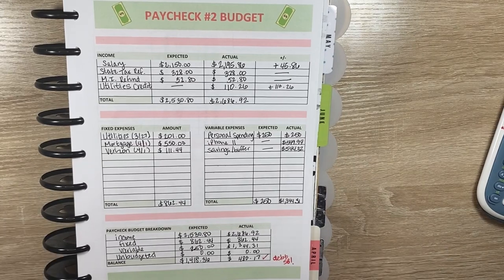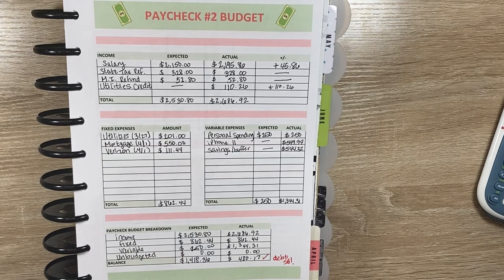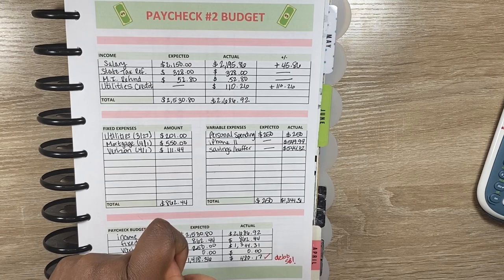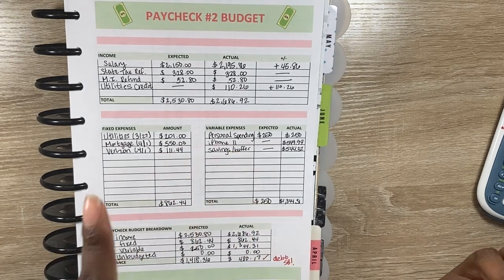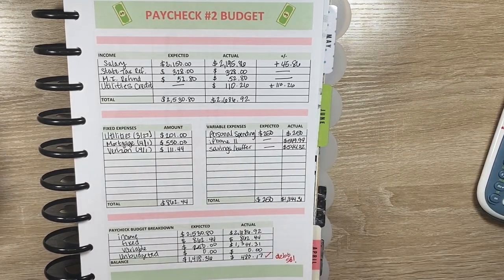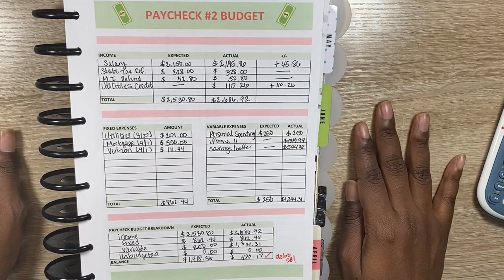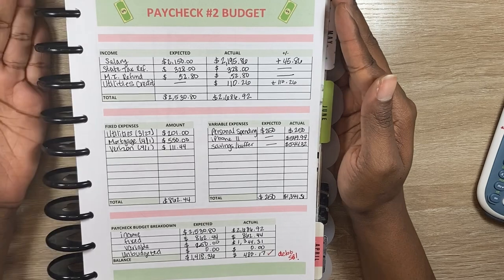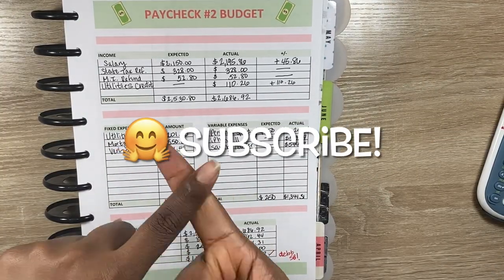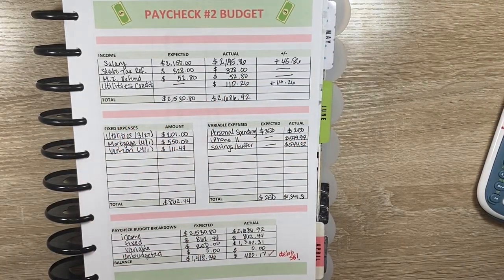So a few good things occurred with this paycheck: I received several refunds, I was able to pay my bills, I was able to pay off my iPhone, put money towards savings or buffer, and I was also able to make a debt snowball payment to bring my loans down to the $10,000 mark. So with that, that's basically everything I have for you guys. Thank you so much for watching — please be sure to like, comment, and subscribe down below, and I'll see you all in my next video. Bye!